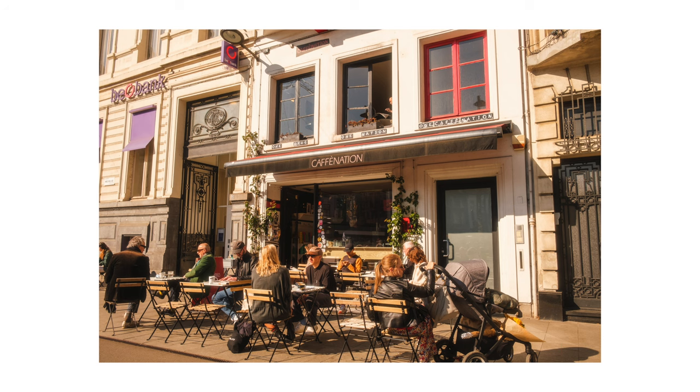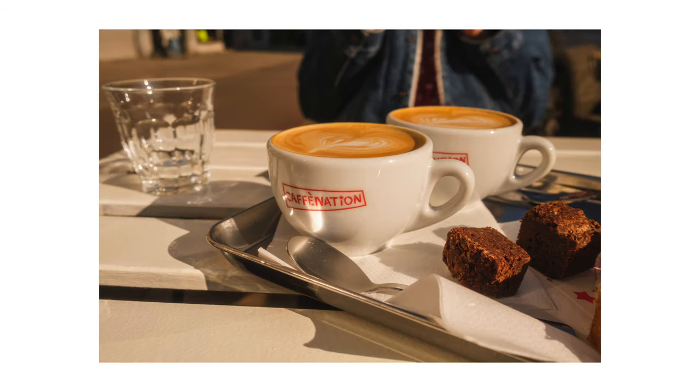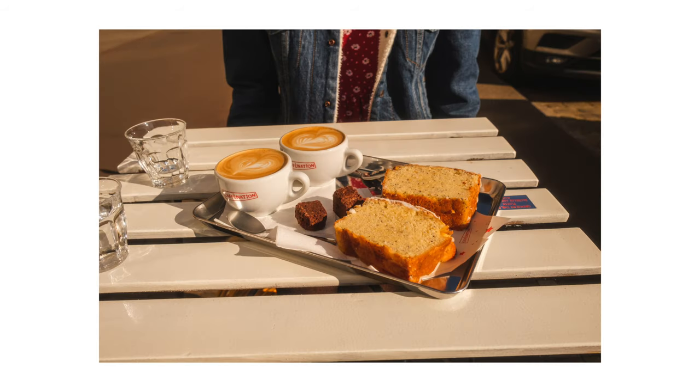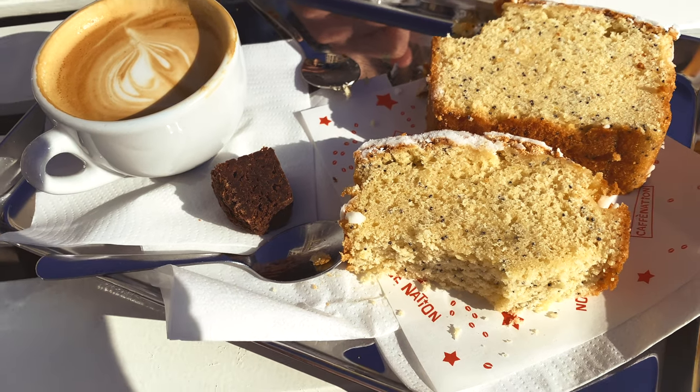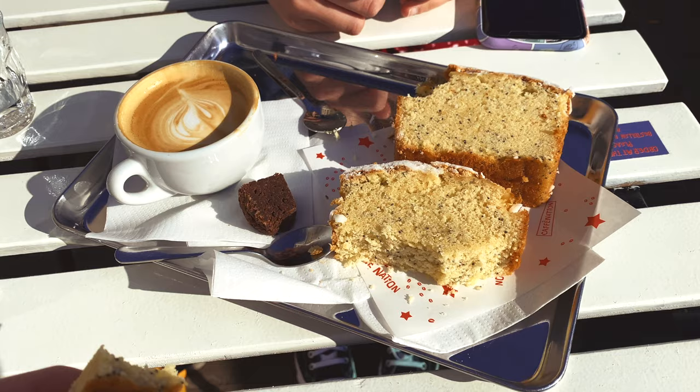Caffe Nation, when we did get there, probably had the best coffee of the trip. It seems like coffees in Antwerp in general are just very small — much smaller than what you'd typically get in the UK. Still a shot of coffee, just a little bit less milk. The cake we had there was also really good — I think it was lemon and poppy seed.